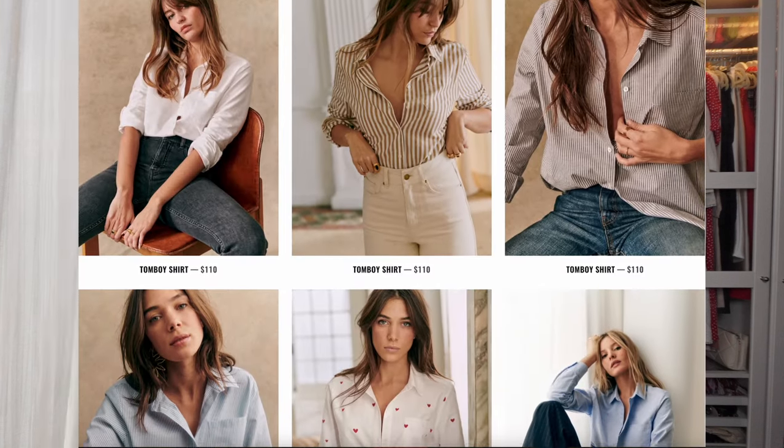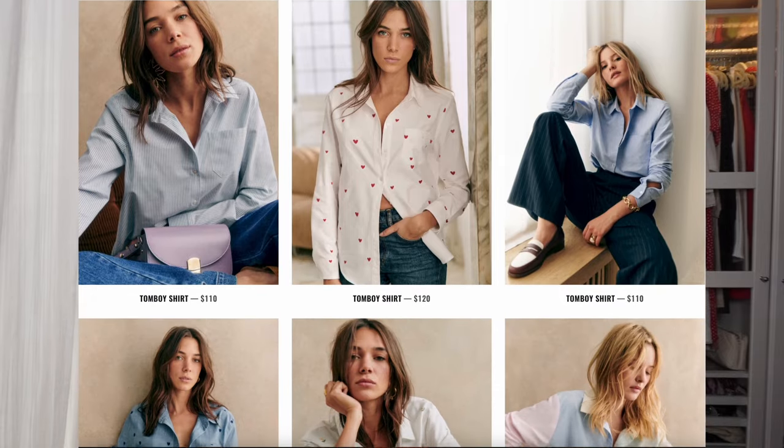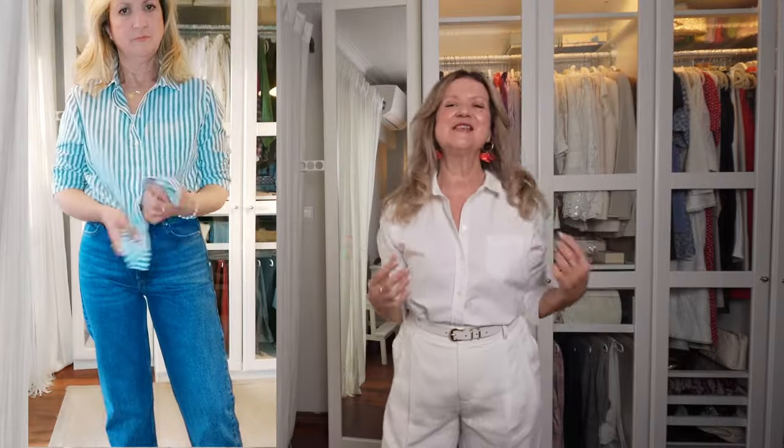I really recommend the Tomboy if you're looking for a classic white button-up shirt. It works with sleeves rolled up or down, under a cardigan, jumper, sweatshirt, blazer, or trench coat. Whether in plain white, a striped version, or with a fancy print, there's a lot to choose from on Cézanne's website. I have three Tomboy shirts — I find them incredibly versatile.